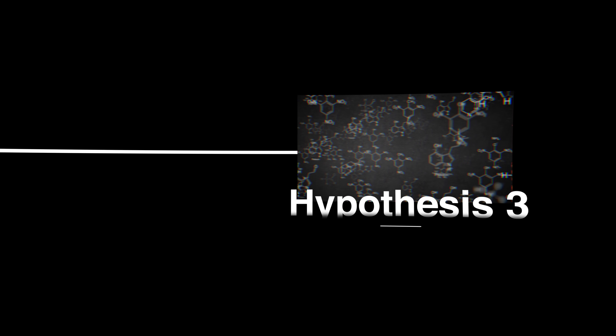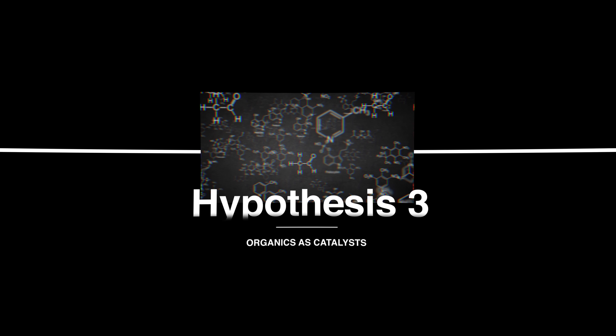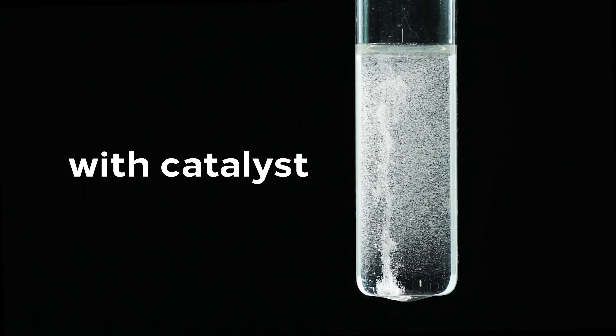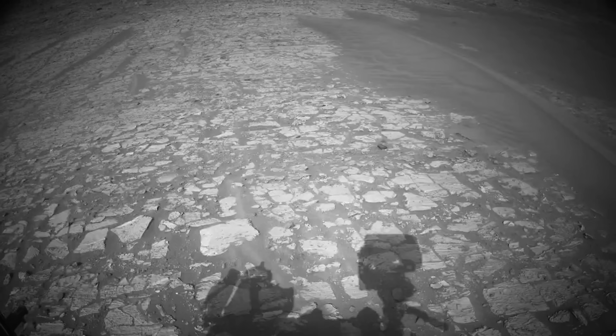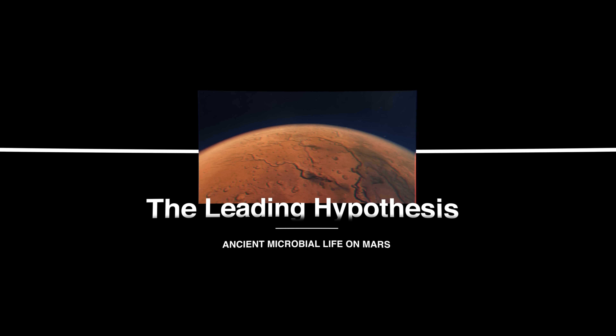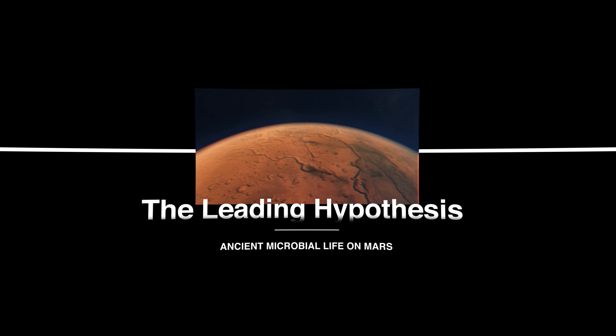The third hypothesis they tested was whether the organic molecules could have just undergone this reaction themselves, driven by a catalyst. In chemistry, catalysts are substances that help to speed up a reaction, so if one was present, in theory the findings could be explained without the need for life. But again, this seemed pretty unlikely at low temperatures, and the scientists all agreed that there's not really any strong evidence to support this idea. Looking at all of these options, it's pretty clear that ancient microbial life is the best possible solution for what we have observed.